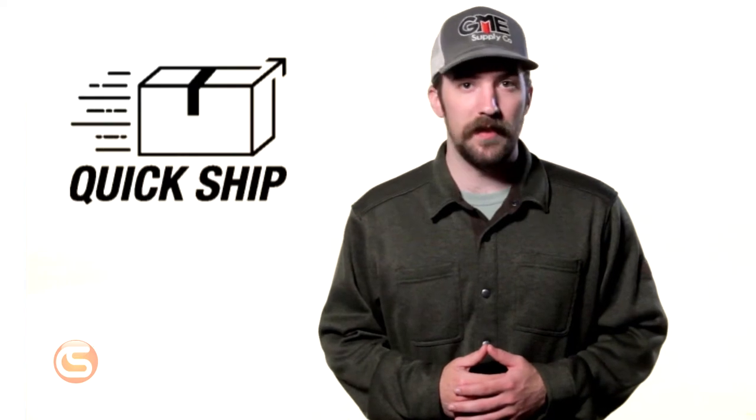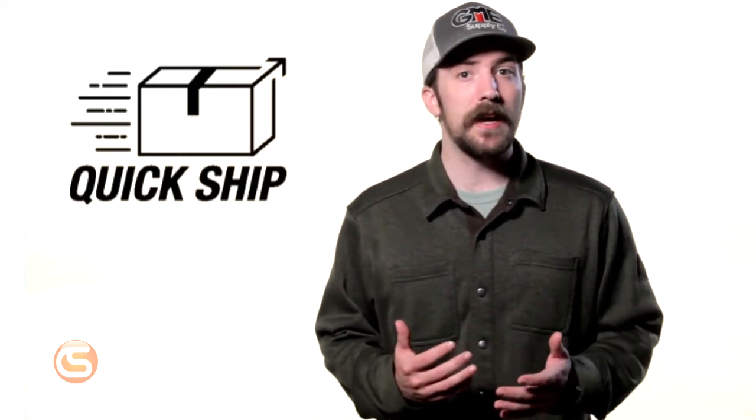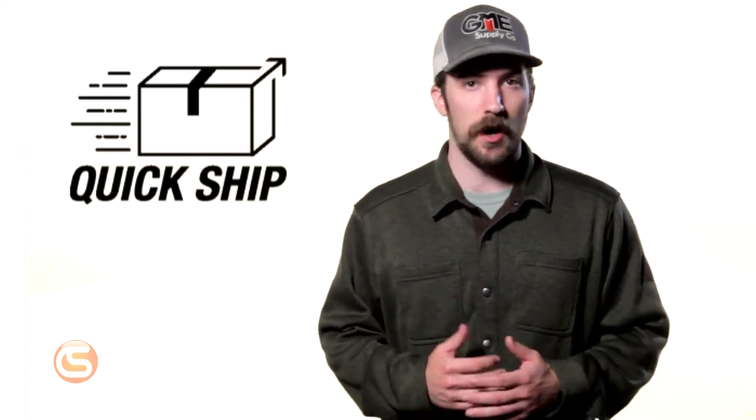I'm Connor with Columbia Safety & Supply, and in this video we want to briefly explain what our quickship service is and how it works. If you've spent any time at all on our website, you may have noticed the little box icon at the top of the page or next to some of our products. That icon refers to our quickship service and it's placed next to eligible products on our website.